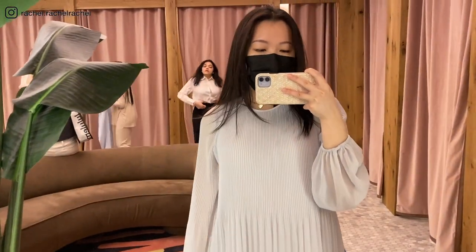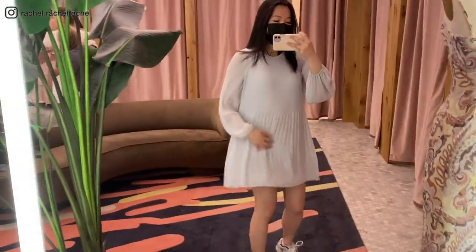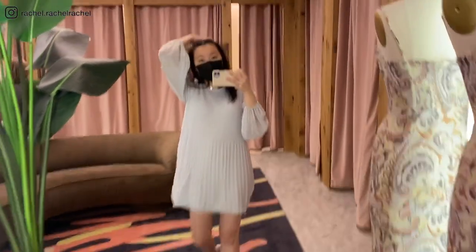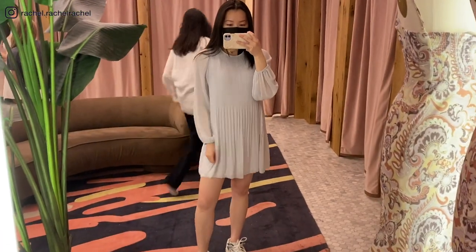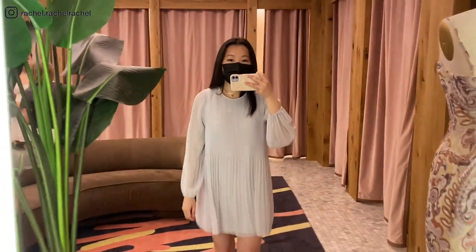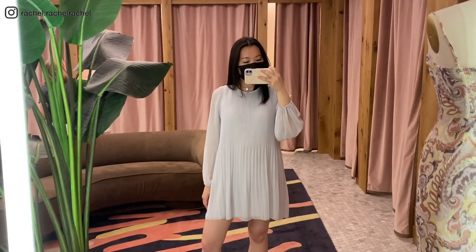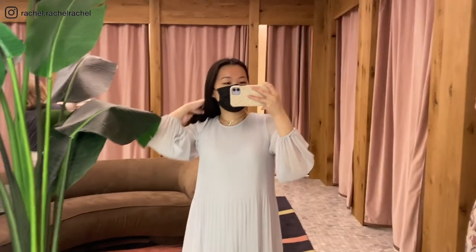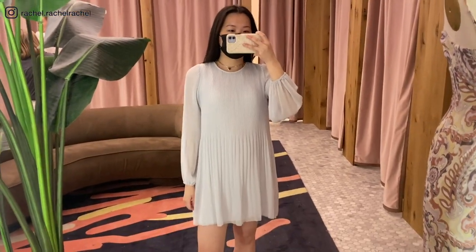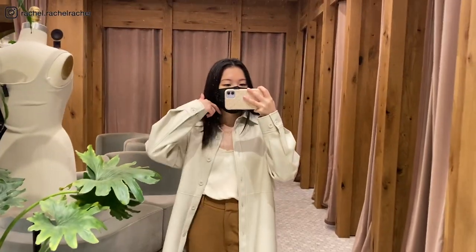Next is the Wilfred Daydreamer Mini Dress in the color frozen gray, trying this on in size extra small. I did try this in my previous shopping vlog but wanted to try it in a different color — the light birch was pretty see-through. This frozen gray is slightly less see-through. There's about a two-inch difference between sizes: extra small hits about an inch past my fingertips, while the small hits about three inches past, so there's quite a big length difference between sizes.